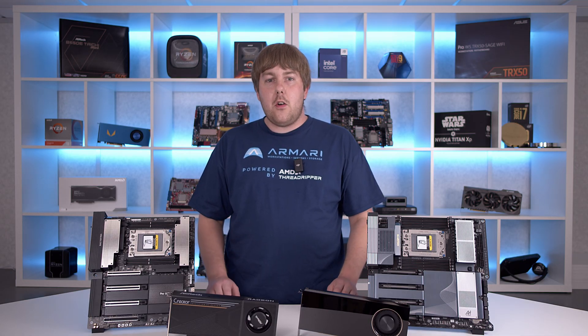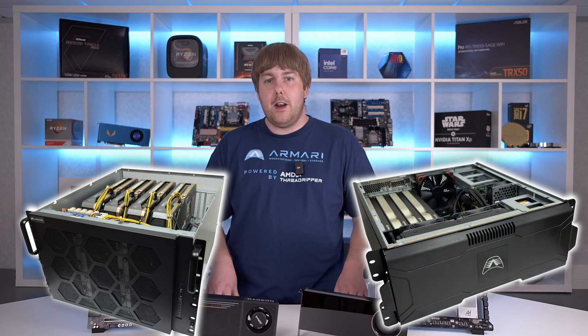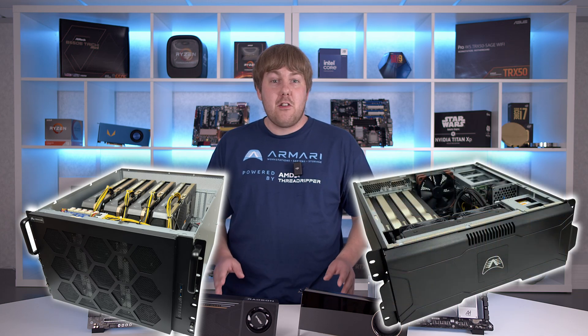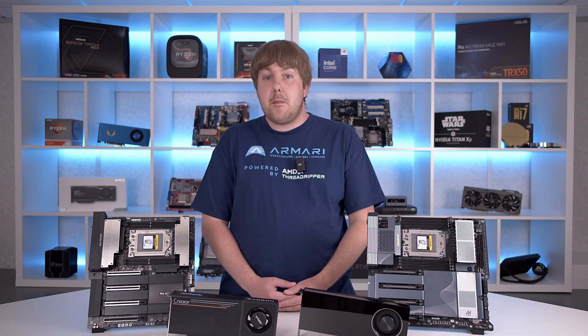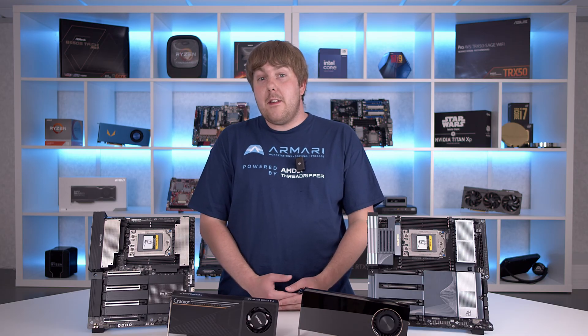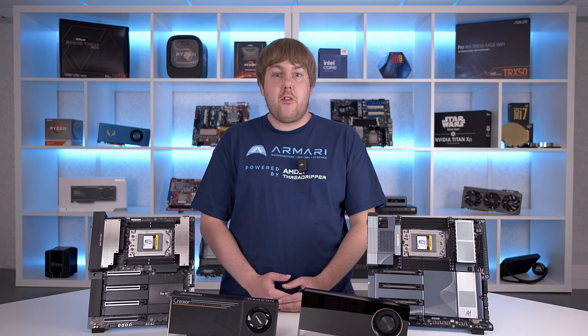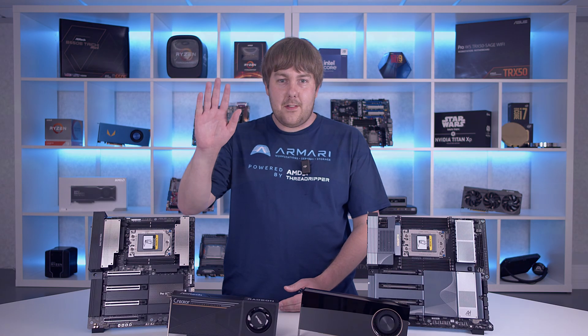With their high core counts, fast clock speeds, and our all-in-one liquid cooling as standard on all of our premium machines, the Threadripper platform is a beast across an entire range of professional workloads, and with the right GPU options they can double as an incredibly powerful AI system. Thank you for watching — this has just been a small sampling of our systems using the new AMD Ryzen Threadripper 9000 platform and its benefits to AI workloads. We are working on a few more videos related to the Threadripper 9000, so I hope you come back and see us again. See you next time.